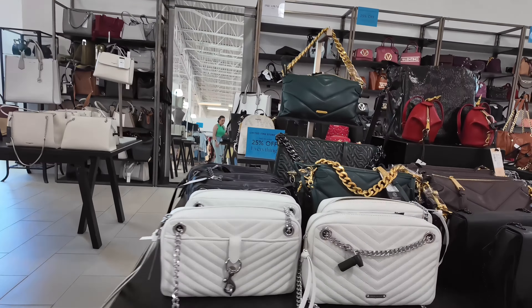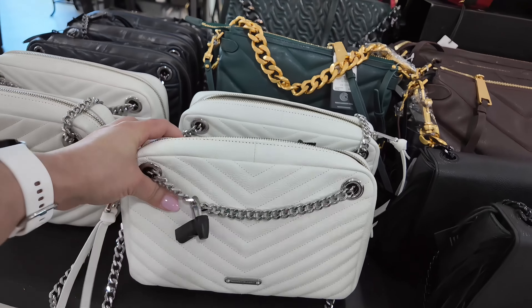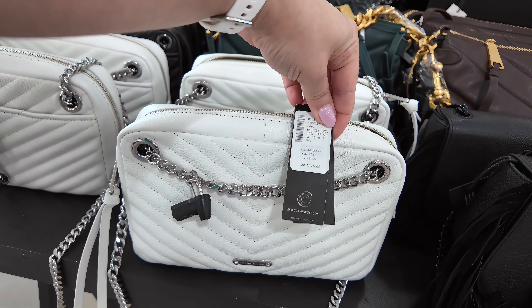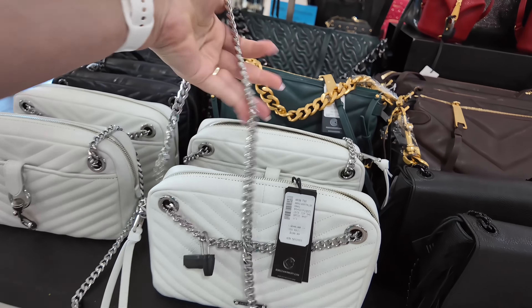This one over here has a compartment in the front, zipper up top, it has the gold chains. Love the gold chains — you know, I like gold. This one is $699, original $1,195 for this Moschino. Look, that one also comes in black. I like that.